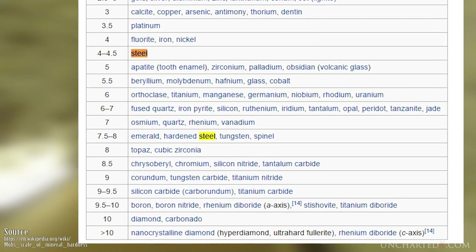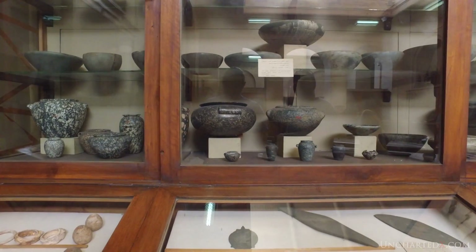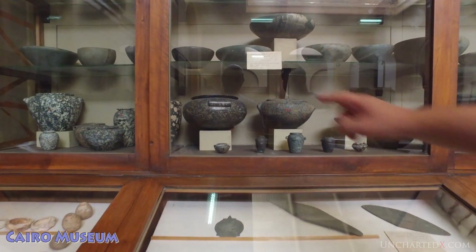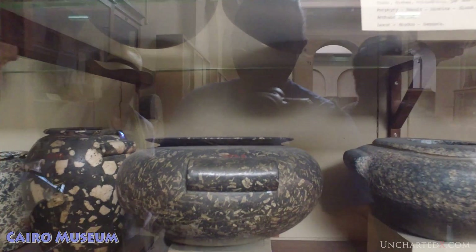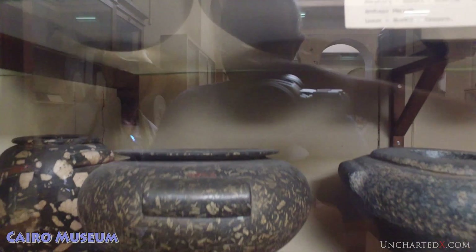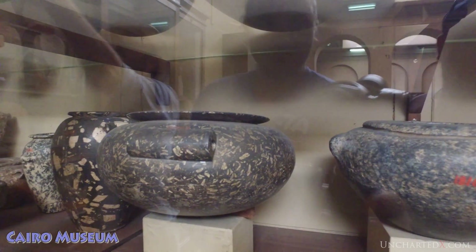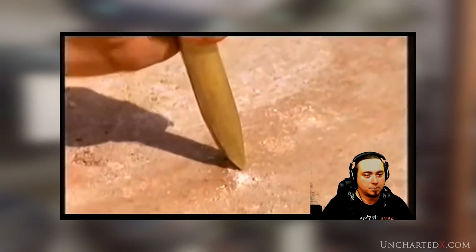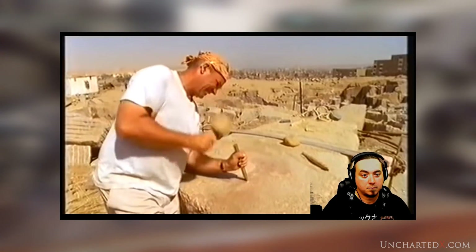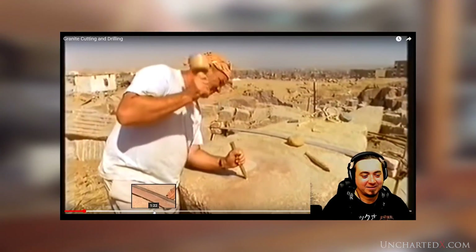Corundum sits at a 9 on the scale, and it's worth mentioning that some of the oldest objects ever found in ancient Egypt are actually made from corundum — there are jars in the Egyptian Museum made from corundum, and it's an absolute mystery as to how they were manufactured. In practice, what this means is that there is just no way you are working granite with copper chisels. No matter how many thousands of copper chisels you throw at it, all you're going to do is wear them away. The same holds true for bronze and even iron.